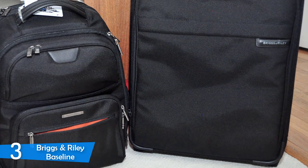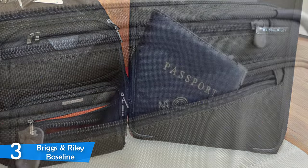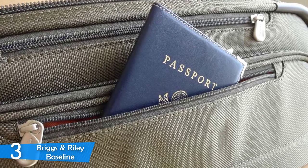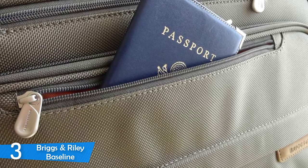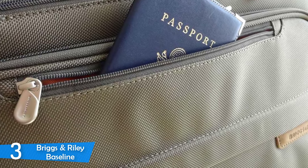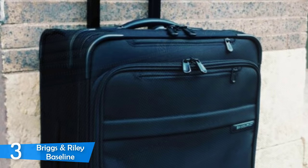However, the Briggs & Riley Baseline is a product that will last a lifetime. So if you buy it once, you don't have to worry about luggage for the rest of your life. Briggs & Riley Baseline is the best suitcase ever manufactured. It has all the features imaginable for a suitcase. However, it is pretty heavy as well.